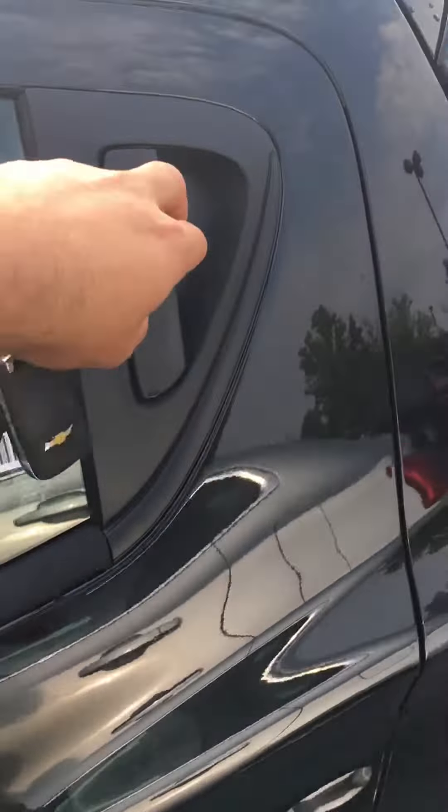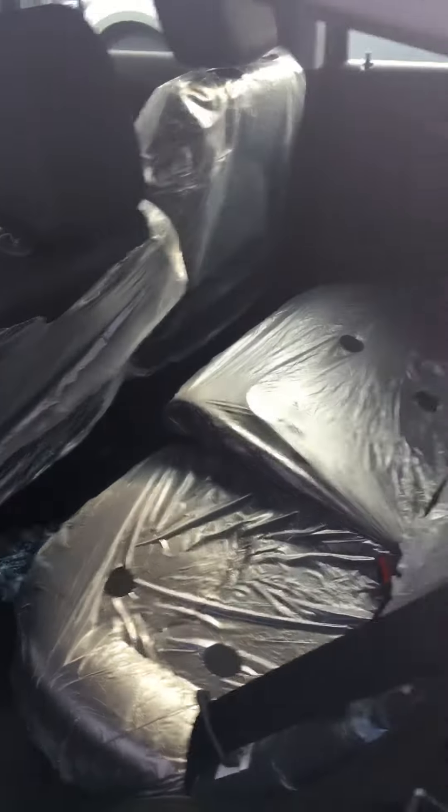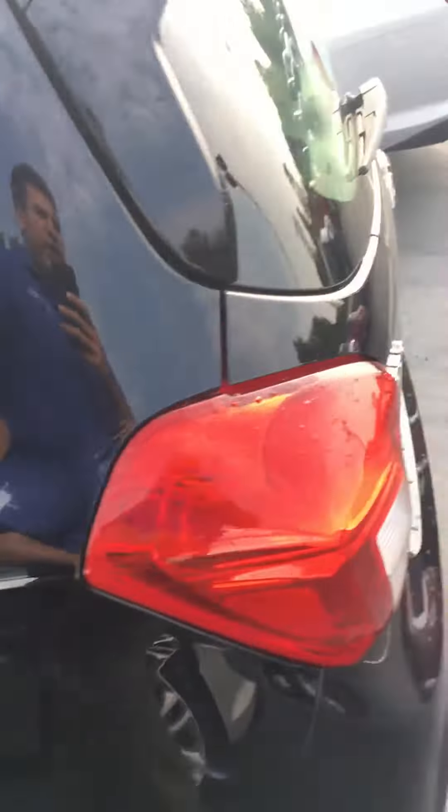The back seat is right here and it does open up as well. All you have to do is come out here and open it up, and then you'll have access to the back seat, which does have power windows and all that. It also comes with stability and traction control.